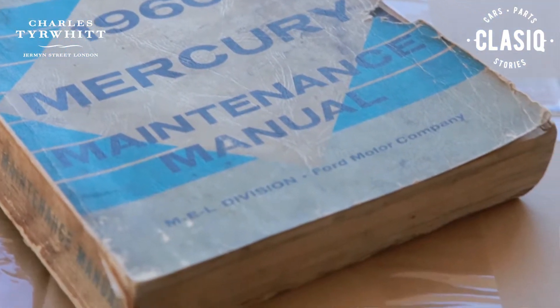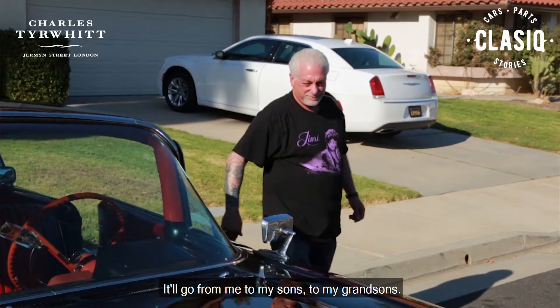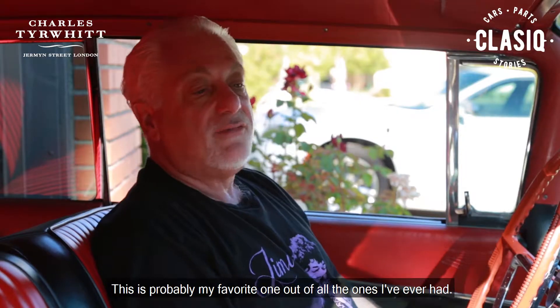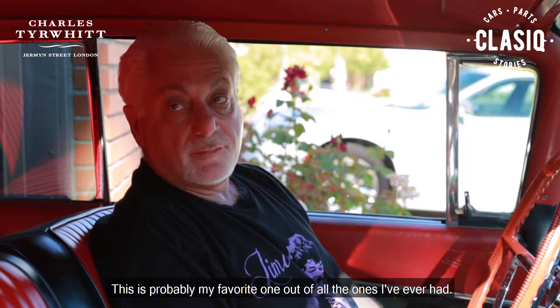This is a family heirloom. It'll go from me to my sons to my grandsons — this will never leave me. This is probably my favorite one out of all the ones I've ever had.